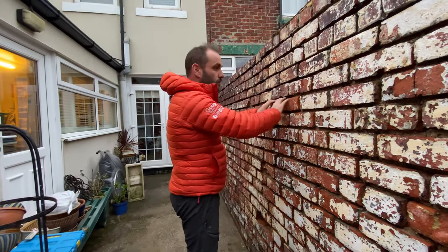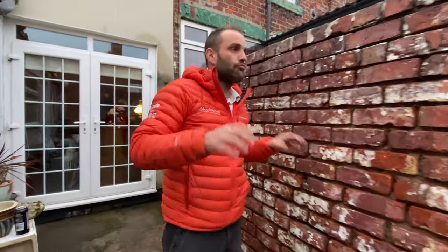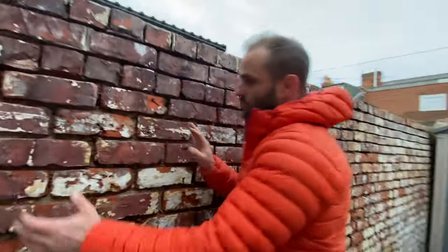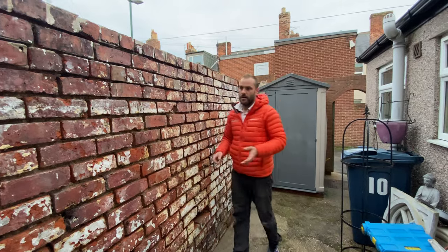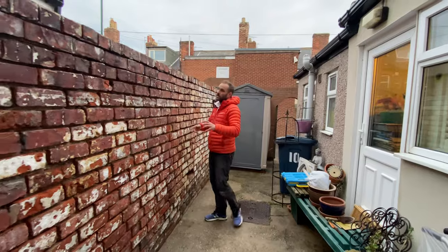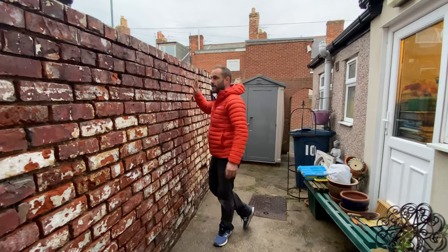We're done. We ground this wall out using the Max Vac dust shroud, which was fantastic - kept the dust right down and nice and clean. Then we got the pressure washer out, blasted the wall, got all the dust out, and tried our best to take the paint off. It looks a lot better - I'm really happy with it. We've cleaned up everywhere. In the morning we'll go to South Tyne Building Supplies, get the bits and pieces we need, and get it blasted in.